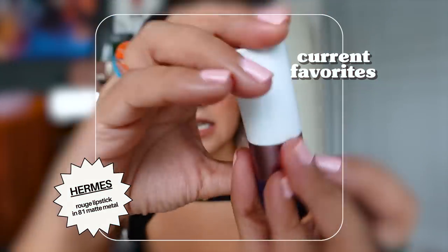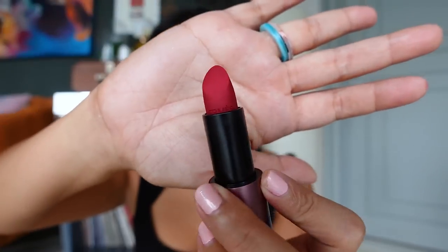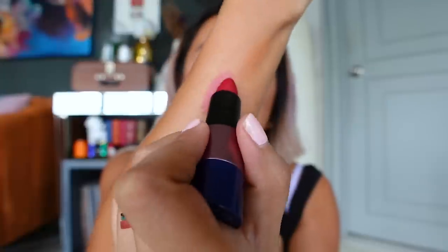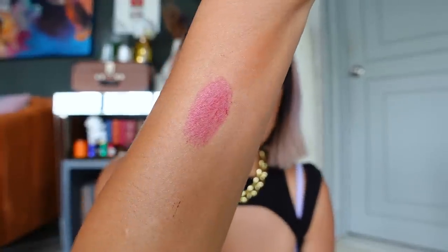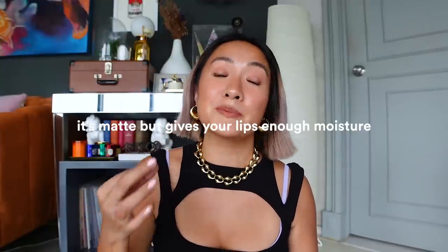This is the Hermès lipstick — the packaging is gorgeous. Sometimes when I want my face to have stronger features I go for dark lipsticks. This shade is more of a semi-brown red tone. What's great is it doesn't leave your lips dry and cracky — it's matte but still gives your lips the moisture they need.